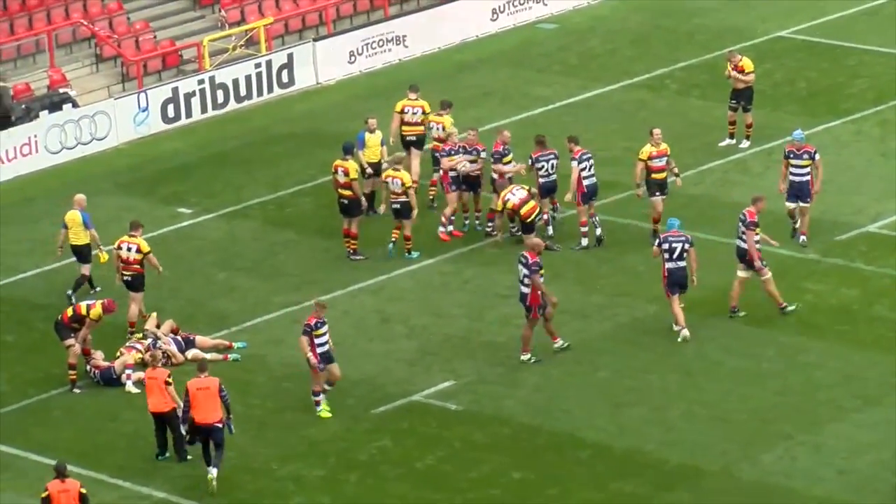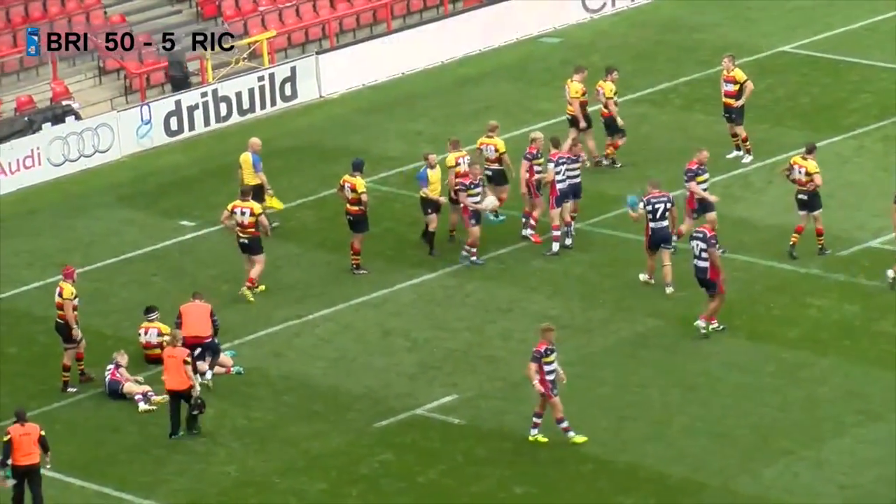Bags will be packed for the visit to Bedford next weekend as Bristol go in search of a fourth win from four games.